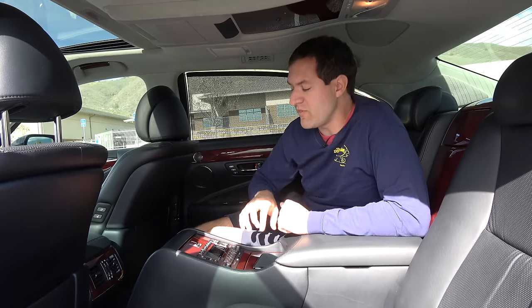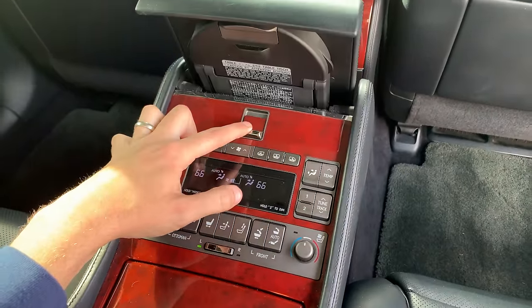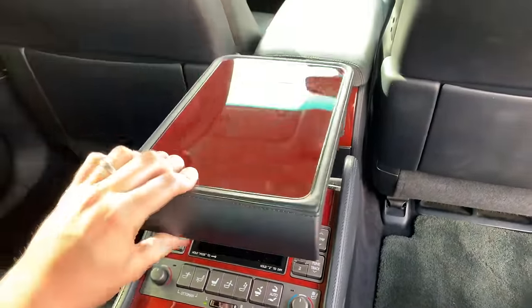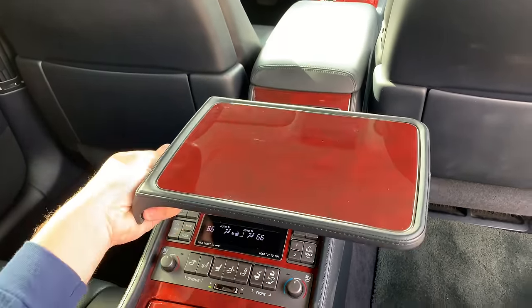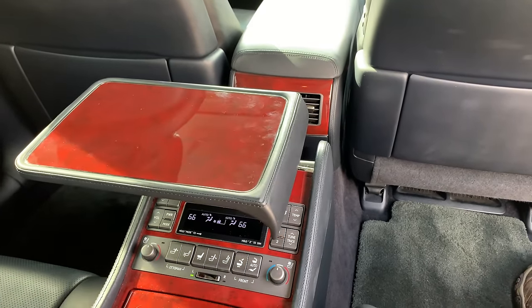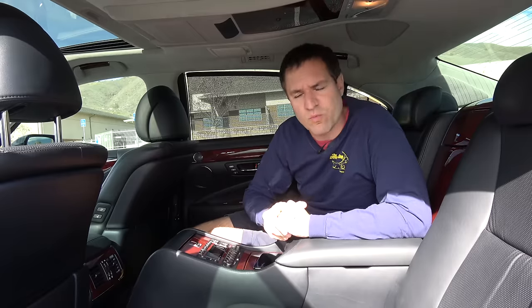My favorite compartment in the rear center console is in the very front — that's the one for the table. You press a switch, the table ejects itself, you turn it and it's in place, but it starts in the middle. You can rectify that: the table swivels so either rear passenger can use it, though not both at once. Some ultra high-end luxury cars have two tables; LS rear passengers will simply have to settle for one.